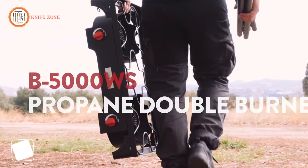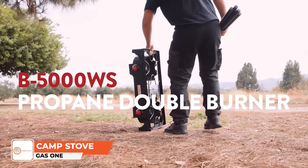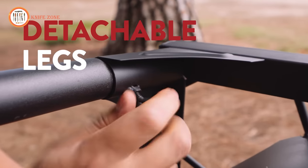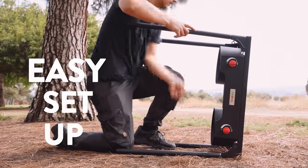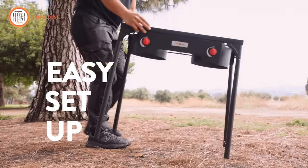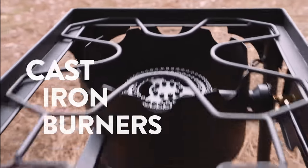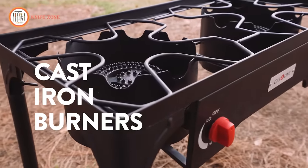Meet the Gas 1 Propane Double Burner Camp Stove, your go-to solution for cooking in the great outdoors. This camp stove is equipped with two burner heads, delivering extreme heat for a wide range of cooking scenarios. Whether you're tailgating or catering for a group, this burner provides the extra range and power you need. Built with durability in mind, this model strikes the perfect balance between power and control, and its rugged construction ensures longevity.